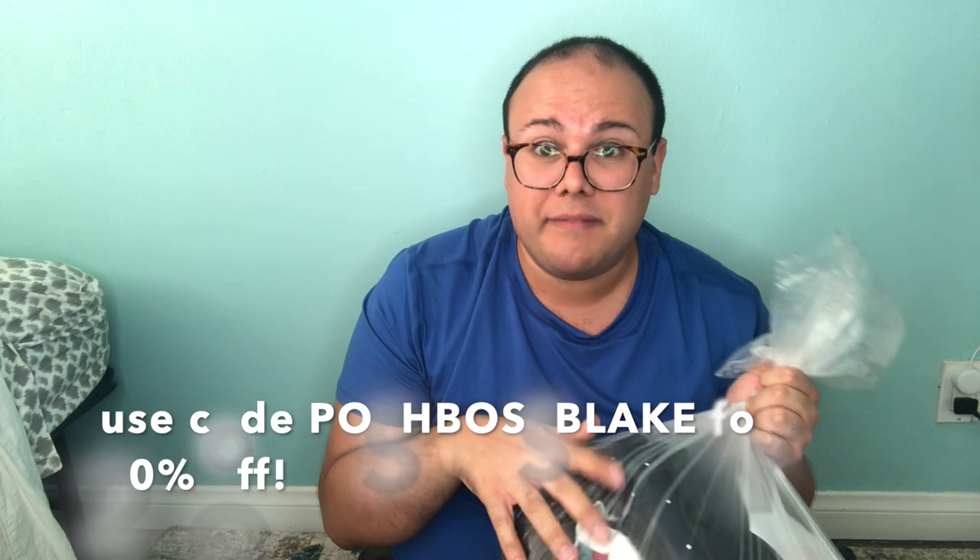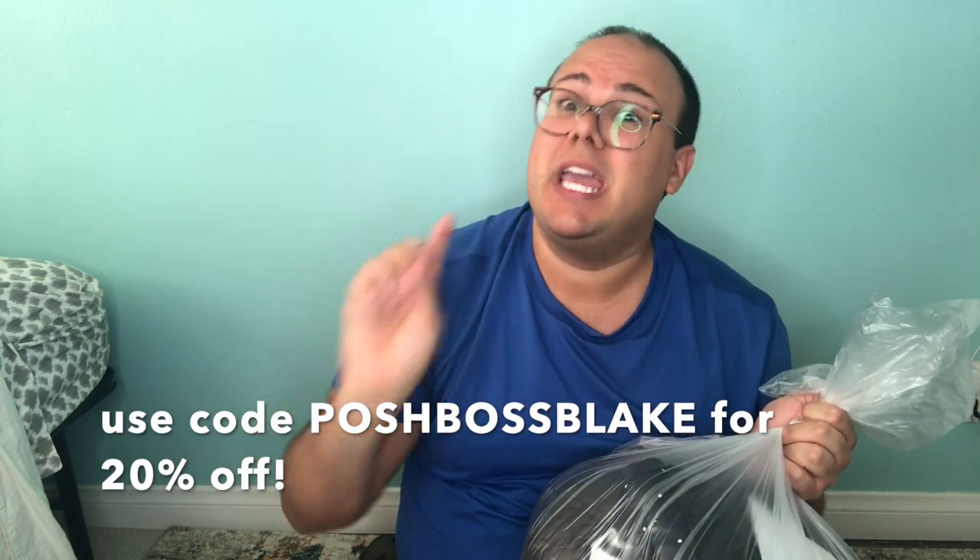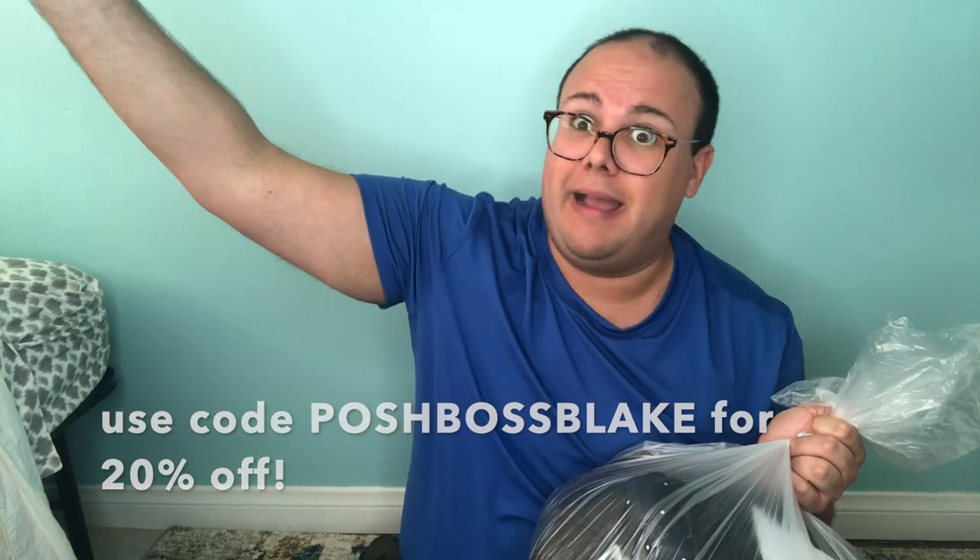If you want to use my affiliate link or code 'poshbossblake,' you can get 20% off. Alright, it just says 'donations' — let's open it up!